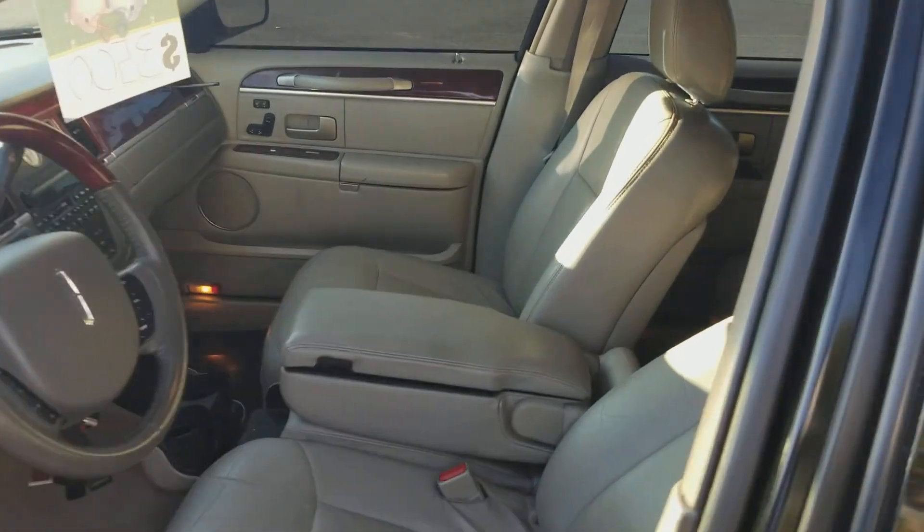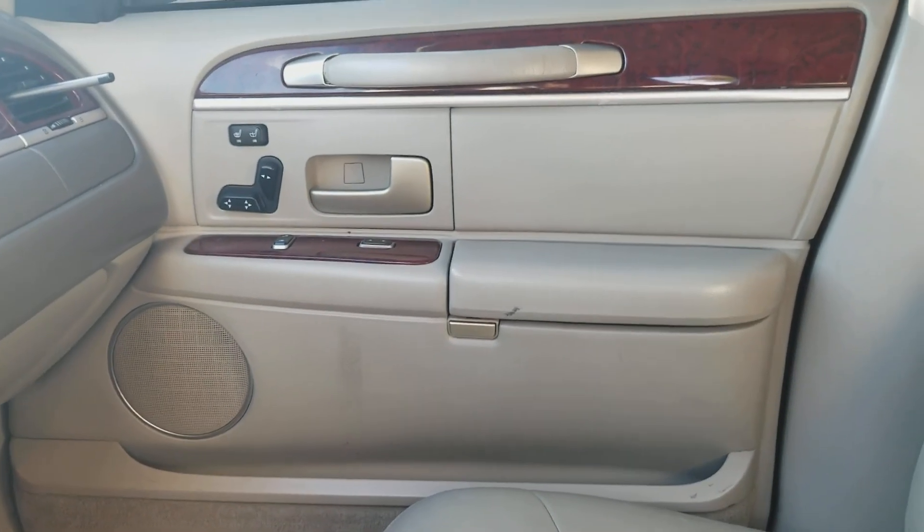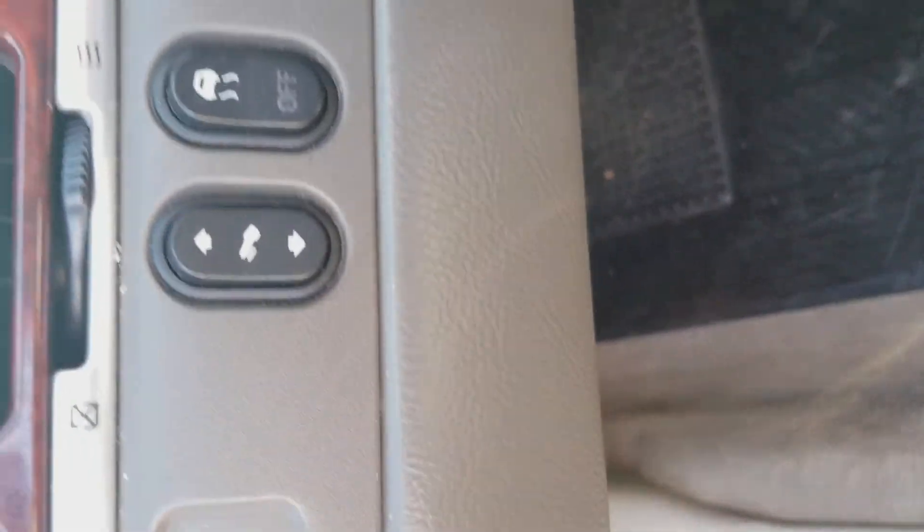AC is blowing real good, six disc changer, heated seats, nice sound system, adjustable pedals, traction control. And the front seat — low miles.